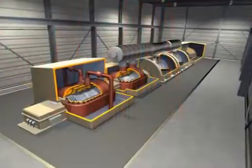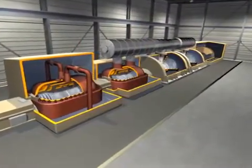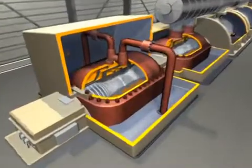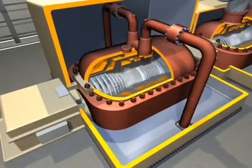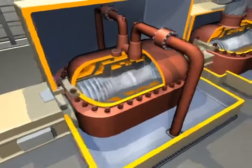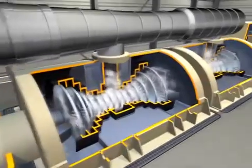The steam passes through four turbines before it is turned back into water and used again. The steam first is piped to a high pressure turbine and then is returned to the boiler to be reheated. It then is piped to an intermediate pressure turbine and finally to two low pressure turbines.